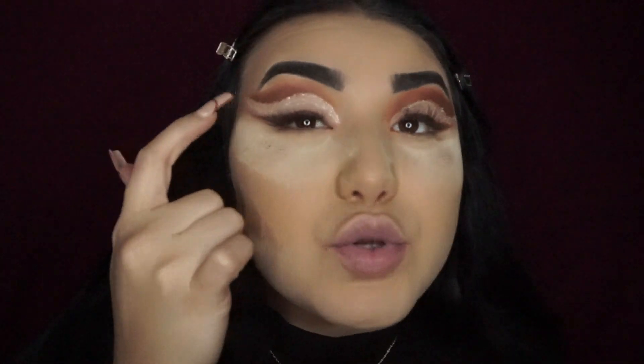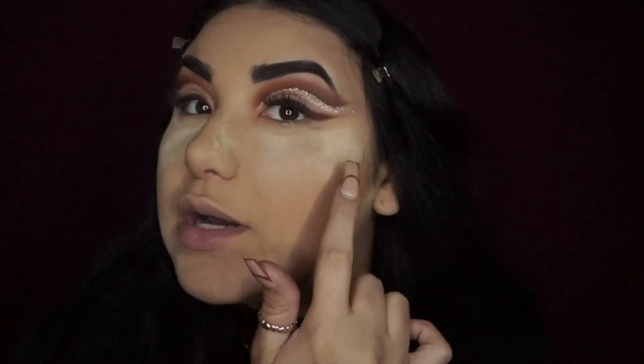Now we're moving along with the lashes — I'm going to be using lashes in Miami from Lily Lashes, one of my favorite lashes. I have applied my lashes, so now we're going to just wipe all the excess eyeshadow off. Look at that — clean as hell!